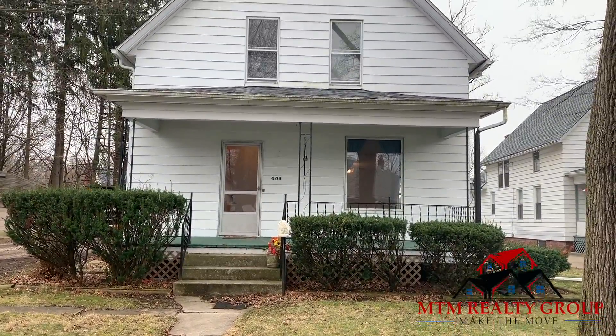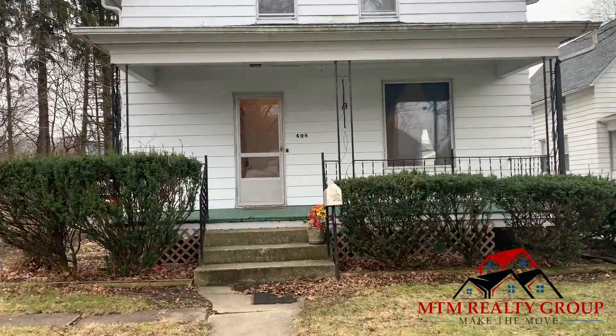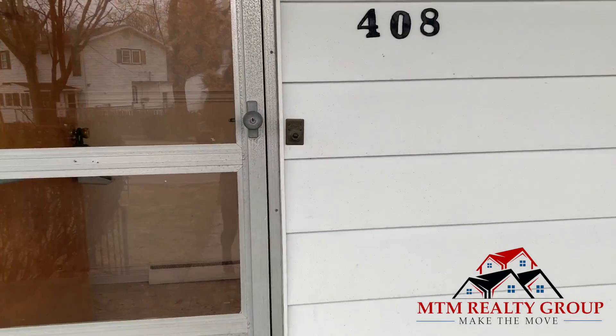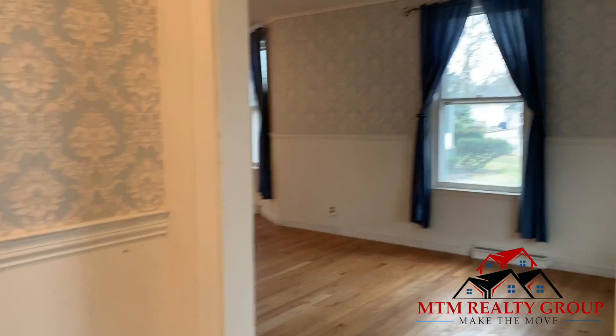Hello everyone, this is 408 Alexander Street in La Porte. This home just recently got a new roof on the home and the garage, along with a new furnace, air conditioning system, and water heater.